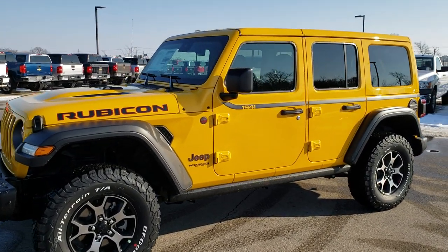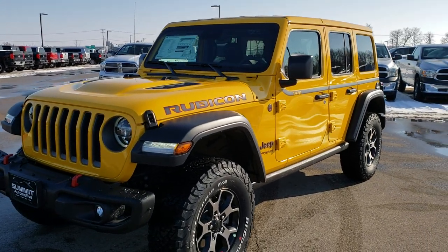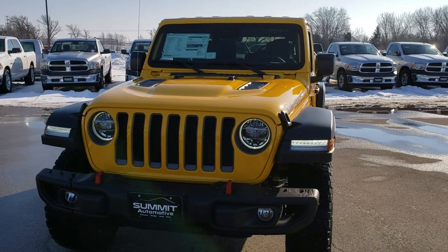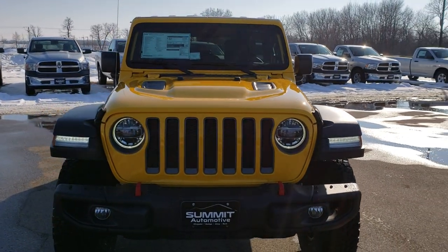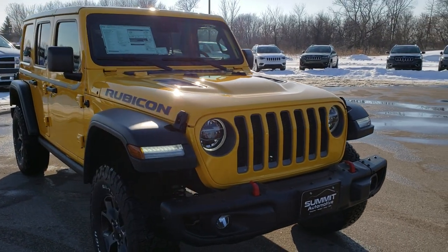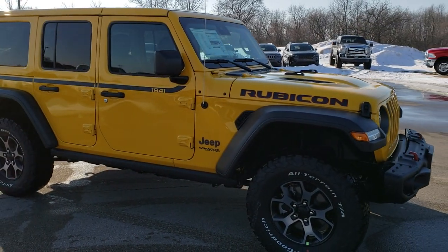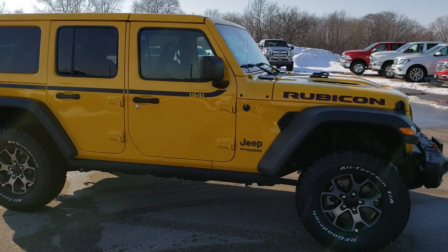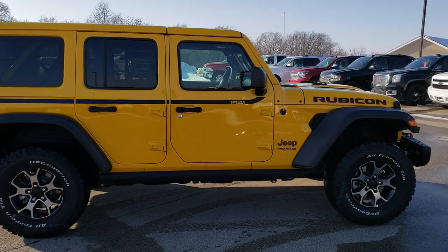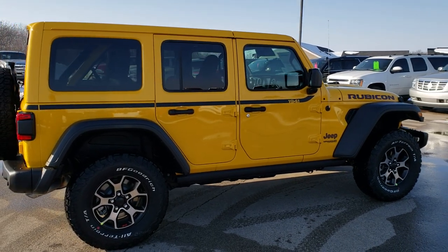This is Brett with Summit Automotive in Fond du Lac, Wisconsin. Today we are checking out this 2019 Jeep Wrangler Unlimited. This vehicle is a Rubicon, and I wanted to do a video on this particular Wrangler because it is the new yellow for 2019, also known as Hella Yella yellow.